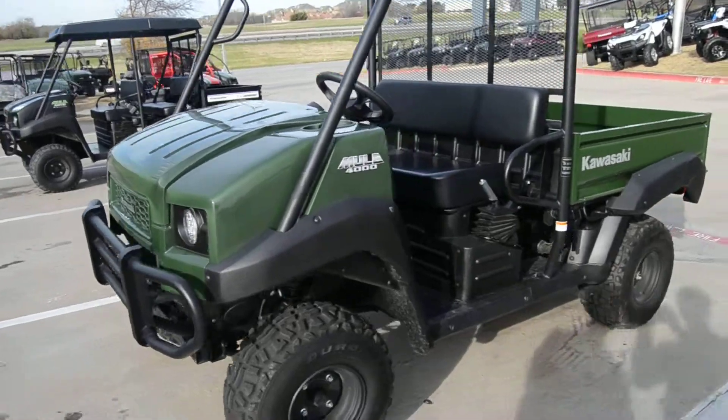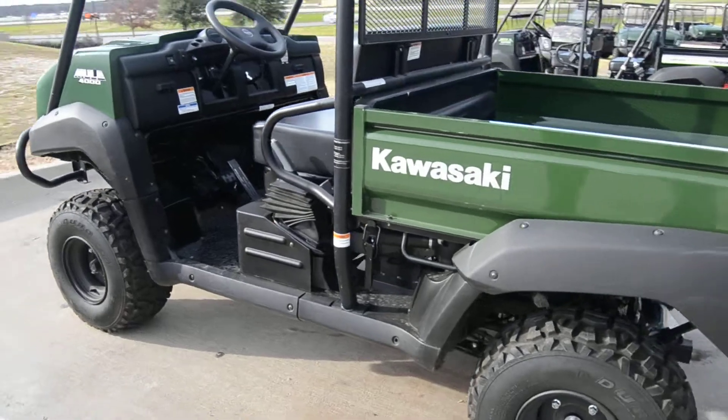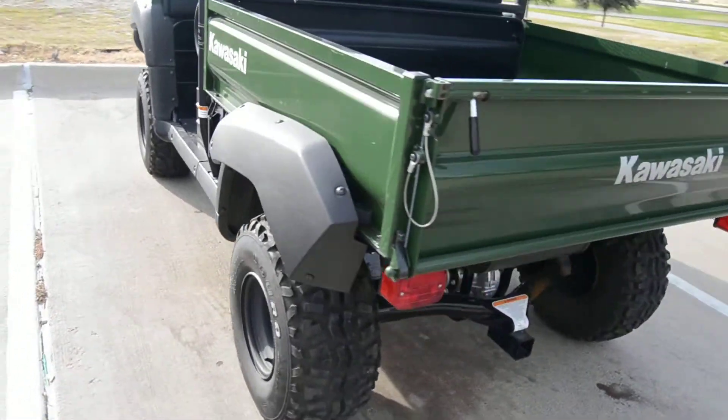This is a 2015 Mule 4000. The difference between the 4000 and the 4010 is going to be the difference in the two and four wheel drive. This is only a two wheel drive model.